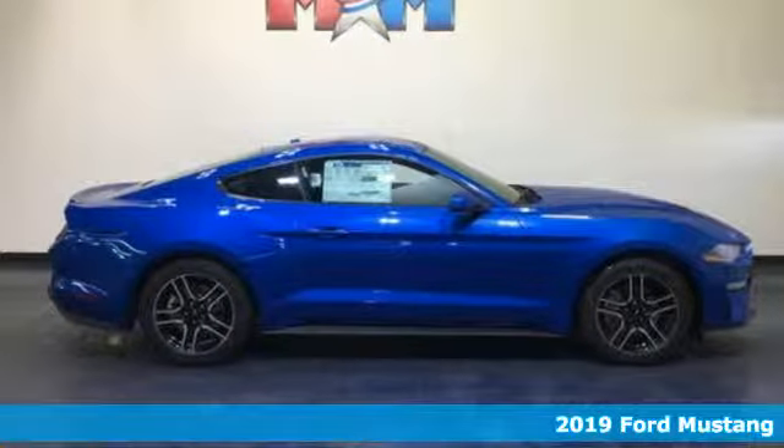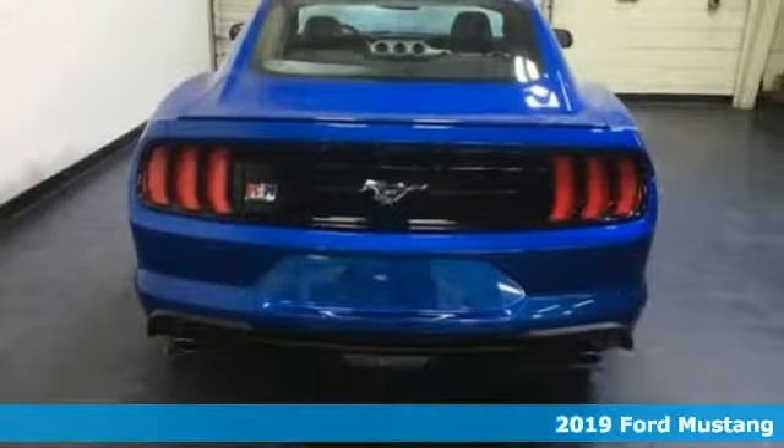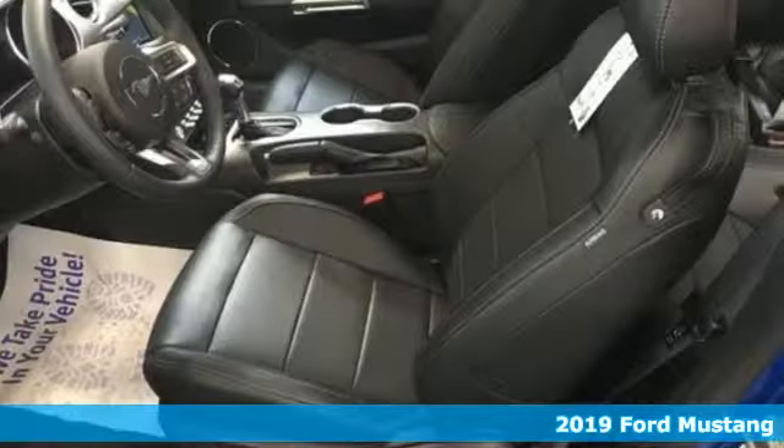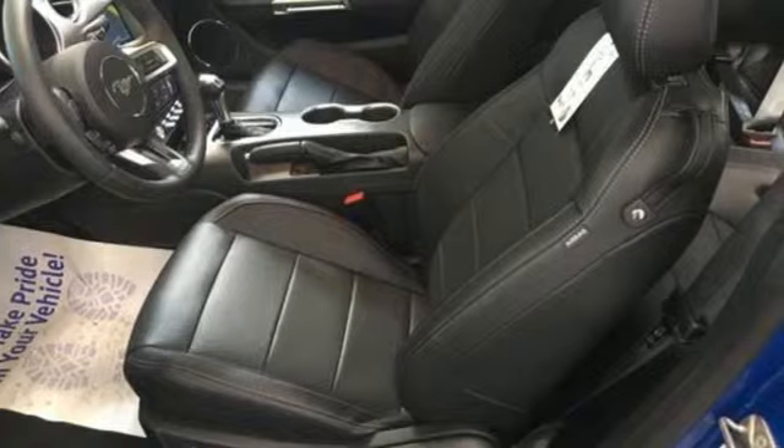It's a new 2019 Ford Mustang. This legendary pony car is a hard-charging, fire-breathing machine. Plus, it offers an exciting list of features.